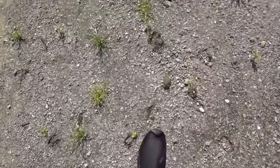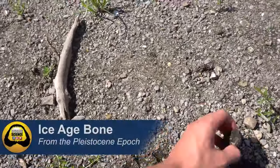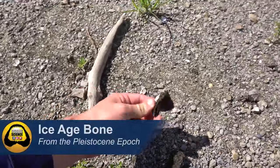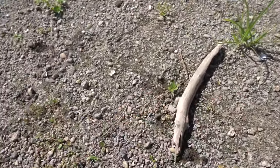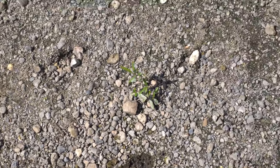So right now we're walking over gravel that belongs to the Peace River Formation. You can see that it's really fossiliferous. There's bone from the Ice Age all in this. When you're scouting for locations on rivers like the Peace River, you want to find this gravel — this is where all the shark teeth and bone are going to be. It's what you want to sift up.